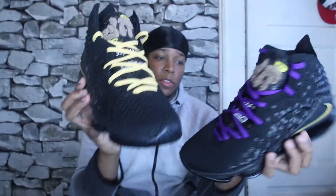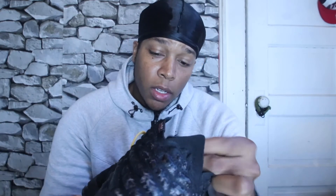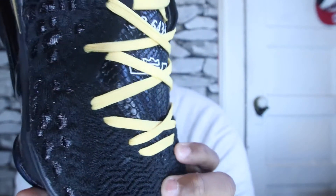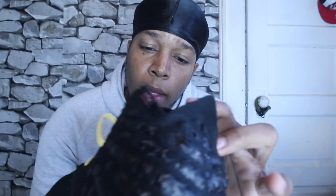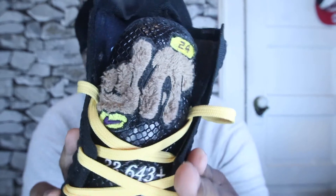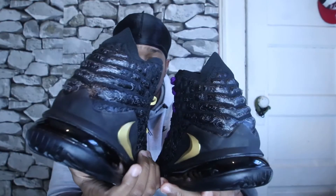He really outdid himself with this custom. Of course I'm not going to be able to get the PE, and if I was able to get it, this probably goes for so much bread. Some of the details on the sneaker — he blacked out the sneaker, and it looks like he re-stitched the tongue with a different type of fabric, like a snakeskin fabric — that's on both sneakers. And the patch on this side is LA with Kobe's number.